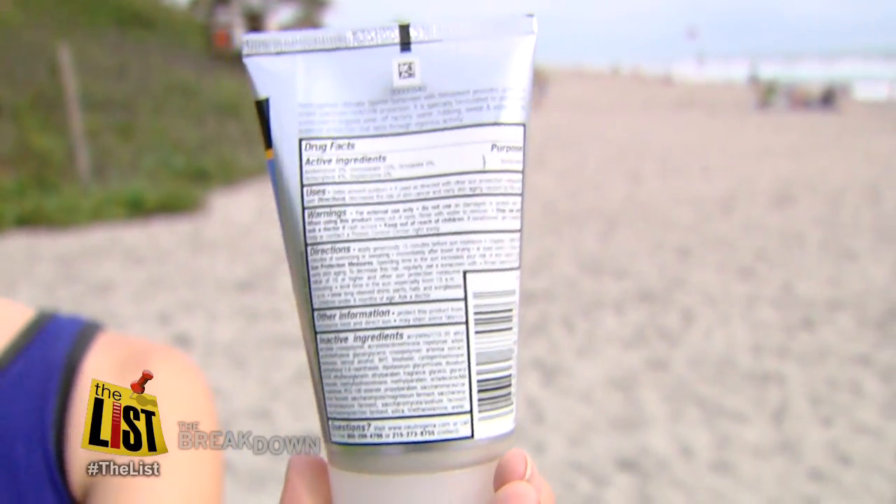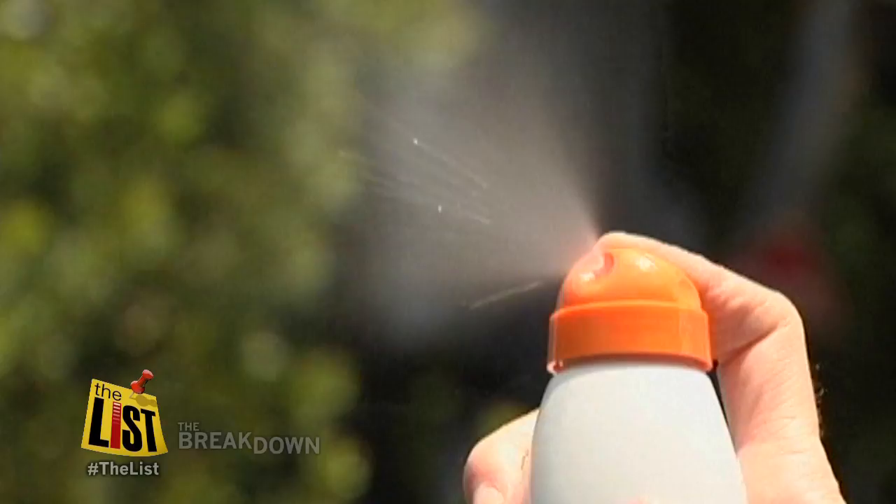Do you ever look at the tiny little ingredients? Yeah, sometimes. You might need a magnifying glass to read them, but they can tell you a lot.